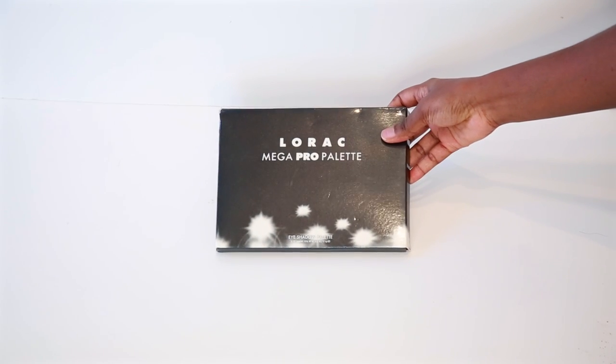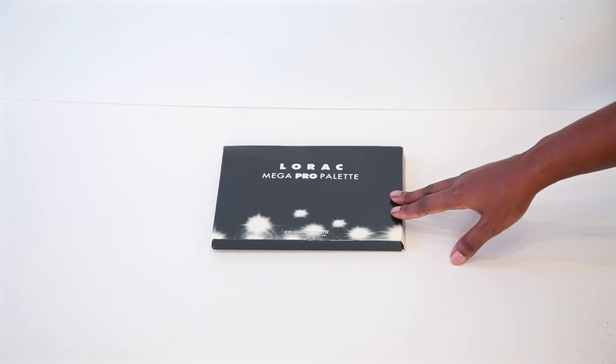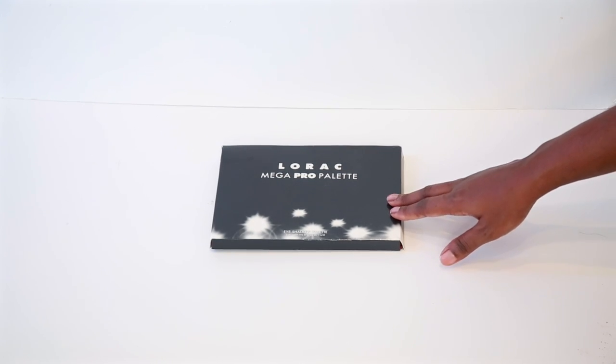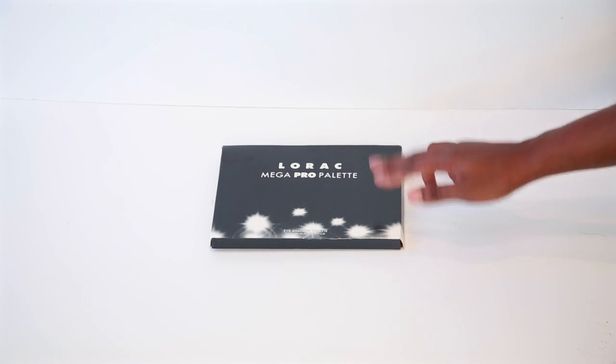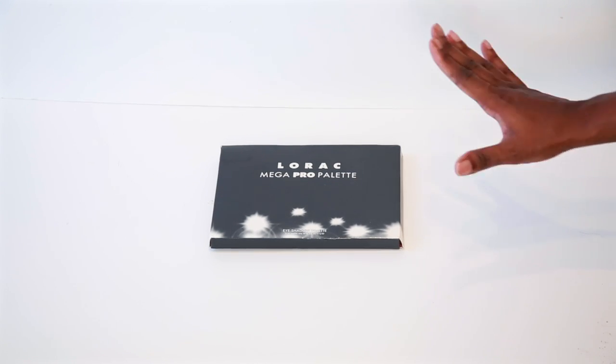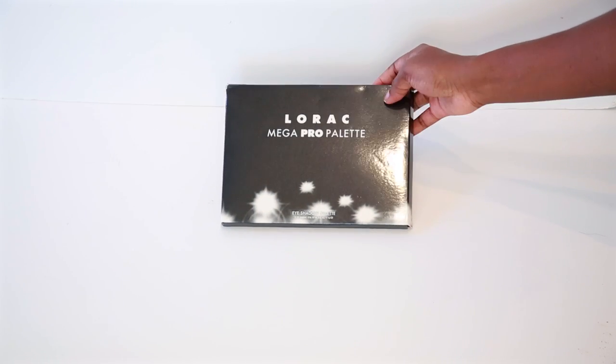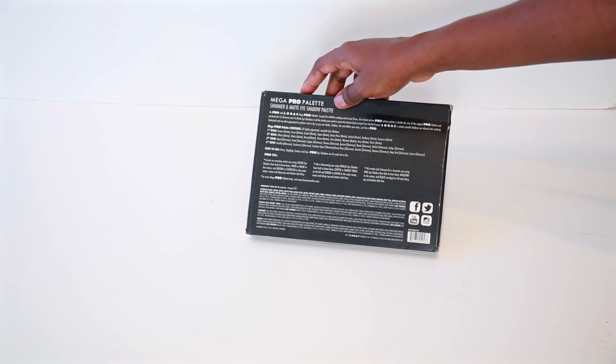Lastly, I have a dupe alert. I don't have the original to compare, but I'm going to show it anyway. This is a Lorac Pro mega palette dupe and I purchased it for $11.44 including shipping. When I show dupe alerts I don't leave links in the description because I don't want to promote counterfeit or replica palettes. I'm not sure if it's a counterfeit — it could be a damaged palette sold on eBay — but you can look it up yourselves.